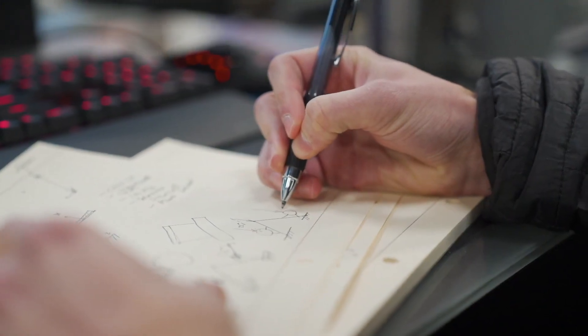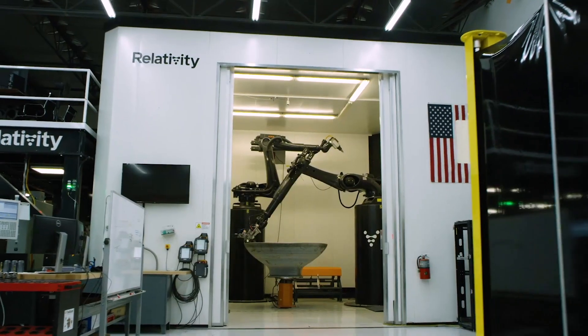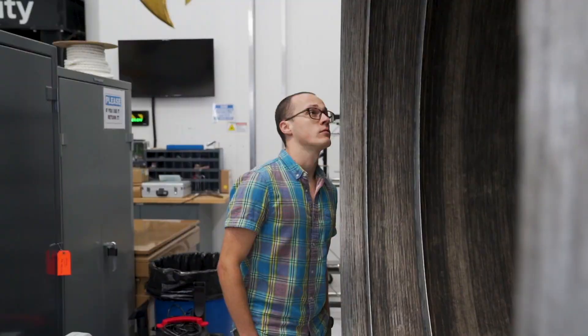My name is Ryan Quinn. I'm a mechanical engineer on our vehicle structures team. I design, analyze, and eventually build and qualify vehicle structures on the Terran One launch vehicle. The mission is very unique and powerful. I truly believe that additive manufacturing is the future of a lot of structural engineering, and to be able to work with a company where that is core to their mission was really important to me.